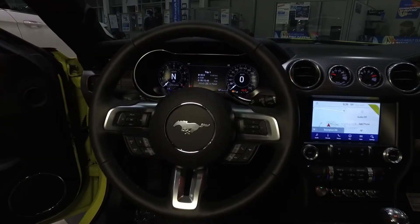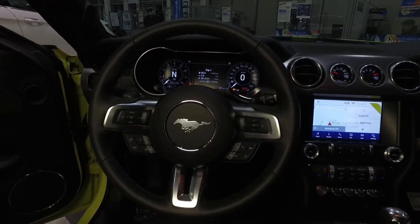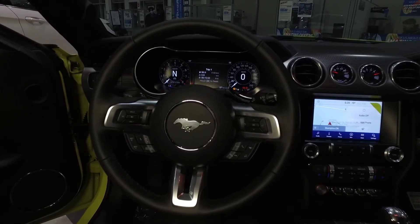On the inside, the iconic steering wheel is heated, and all those buttons are for adaptive cruise control, taking phone calls, and more.